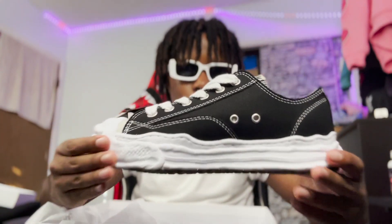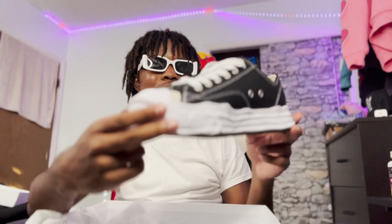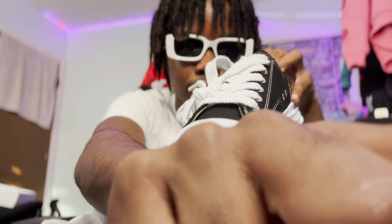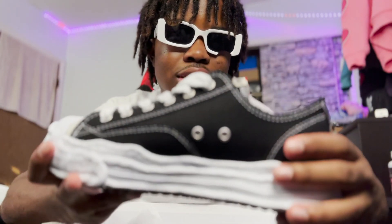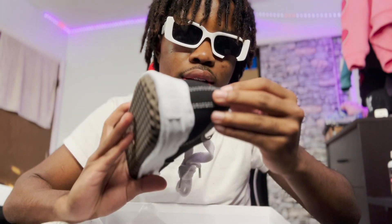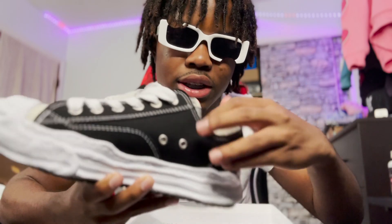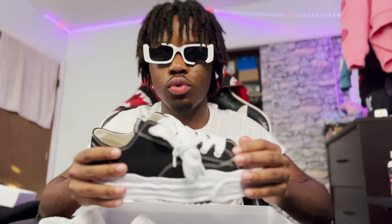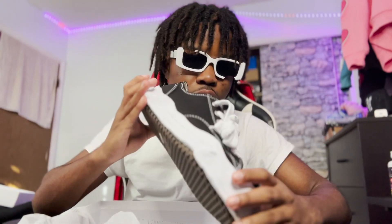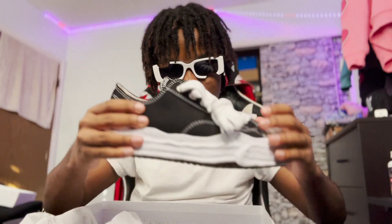I haven't even laced them up yet — I need to do that. These joints look long in person. They got great detail and I've seen some people distress theirs — the quality leather is thick so you could get a knife and distress it if you want that look. These are the Maison Mihara Yasuhiro Hank — very clean, very universal shoe. You can wear them with a lot of stuff. Highly recommend buying them, go get yourself a pair.